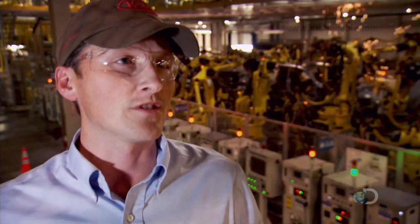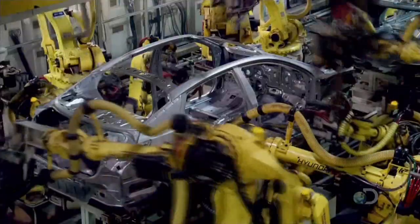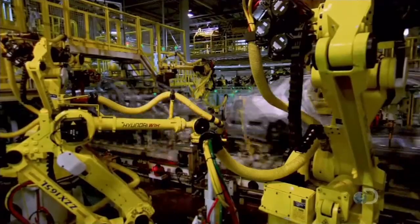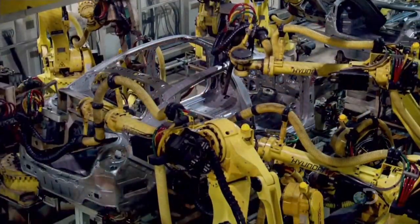We produce between 1,300 and 1,500 cars daily. The welding shop where the bodies are assembled is one of the most automated in the industry, with 283 robots in operation executing 2,000 welds on each car in just 90 minutes.